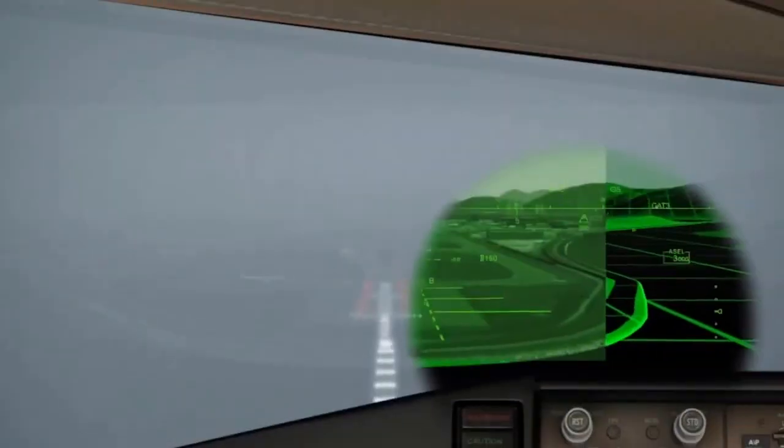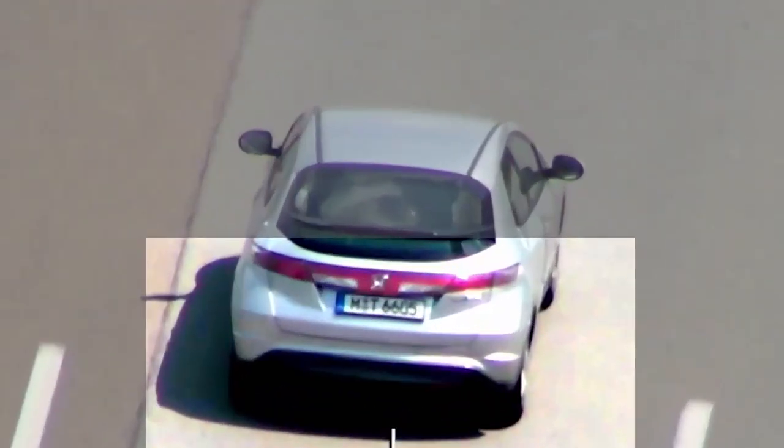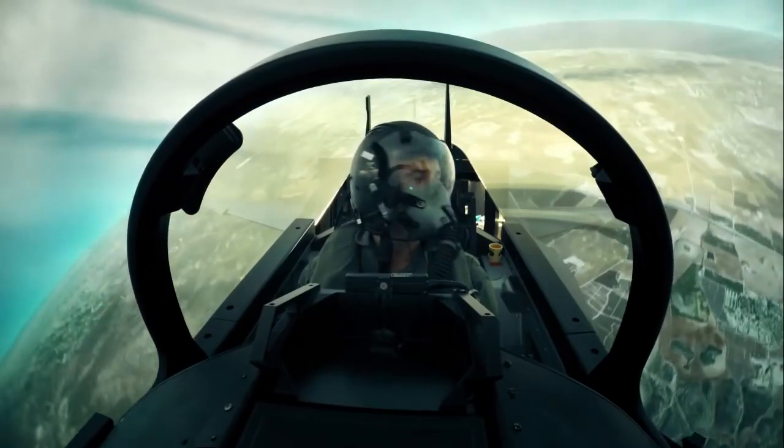Some avionics systems, originally designed for military use, are finding applications in civil and commercial aviation. Others support law enforcement, improve flight safety and are used in other areas of aviation.